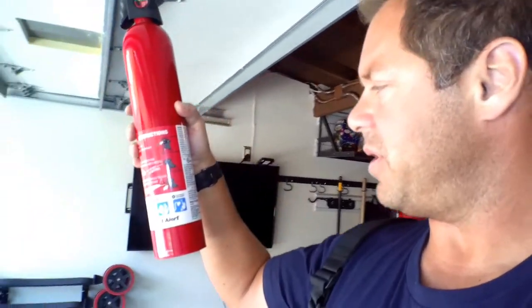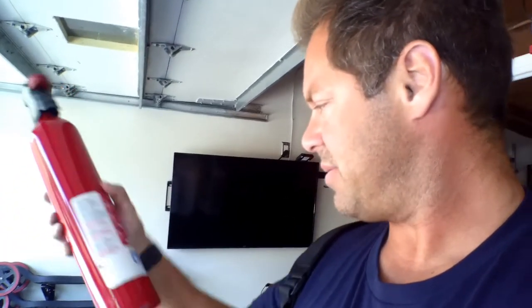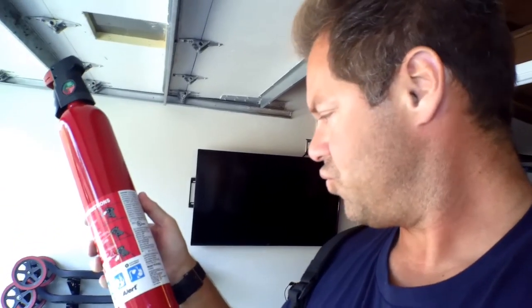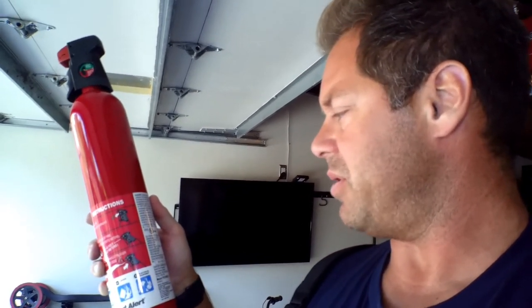They're very easy to use. When you get one, you just get a simple one like this. This is First Alert — you can buy them at Home Depot. A lot of people ask how long they last. These extinguishers — a small one's fine. This one here is pretty small, but you could buy this at Home Depot, and they last about a year.